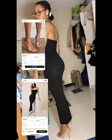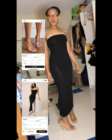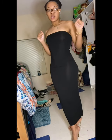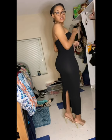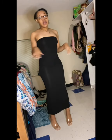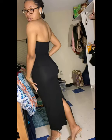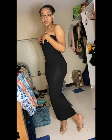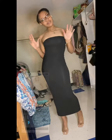Here we have the solid bodycon maxi dress in a size small and the clear stiletto-heeled mules in a Euro 42 or nine and a half. I just wanted a cute simple maxi dress and this is exactly that. You can wear this with heels, sandals, sneakers, anything. It is so comfortable and I just love how it hugs my body. It's literally so simple but so cute. Size small — ten out of ten.